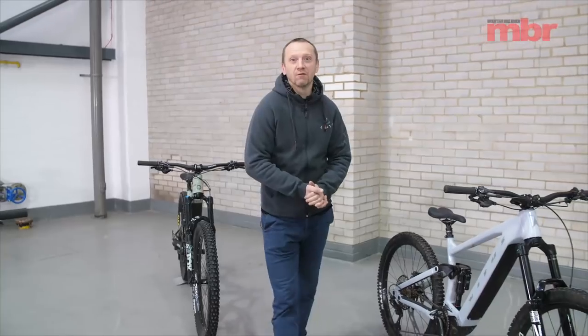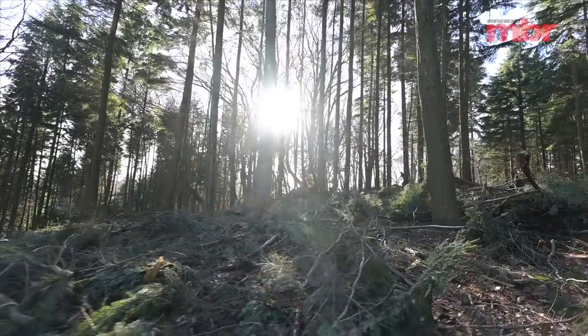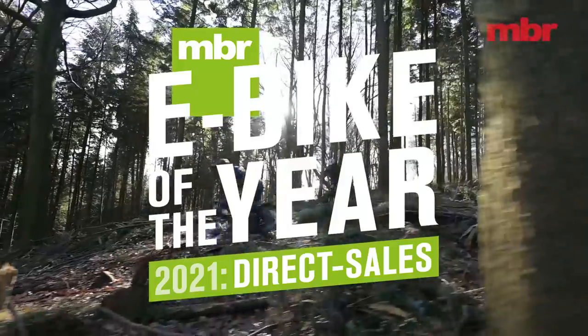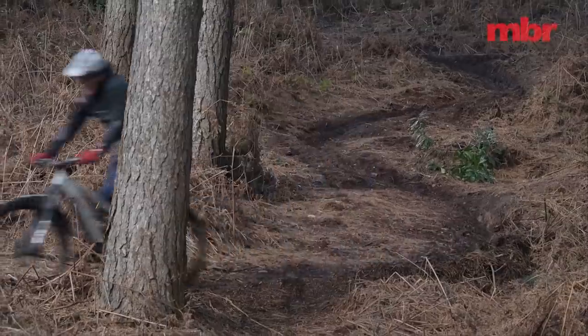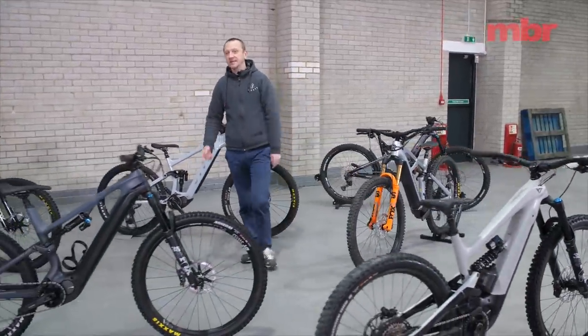Hello and welcome to part two of our e-bike of the year test. In this video we're going to be covering all of the top direct sales brands, and what a lineup we have too with heavy hitters from the likes of Intense, Radon, Vetus, Commencal, YT and Canyon.